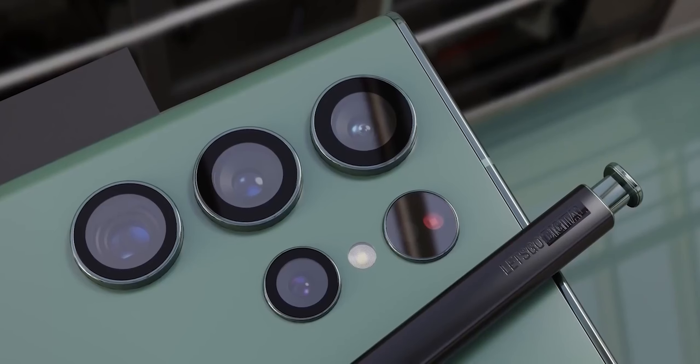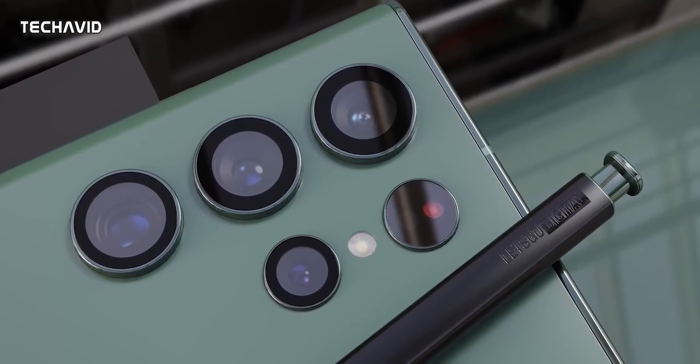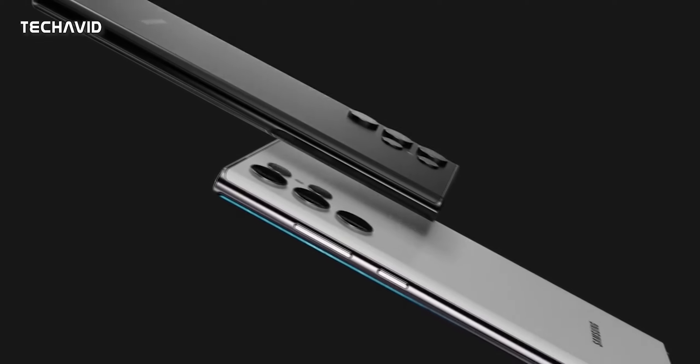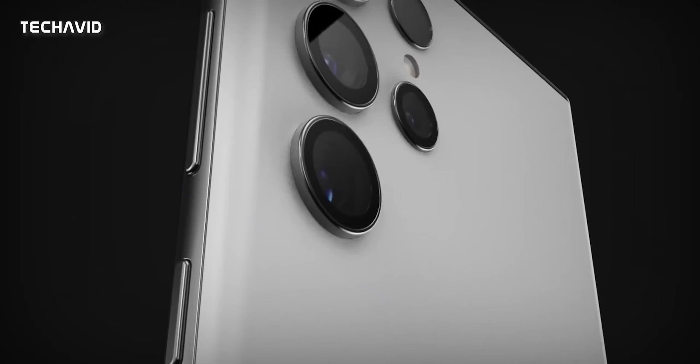Hello there, welcome back. The Galaxy S22 Ultra is shaping up to be one of the best all-round phones of 2022. It's been leaked a bunch of times already, but still there are new leaks coming every other day.